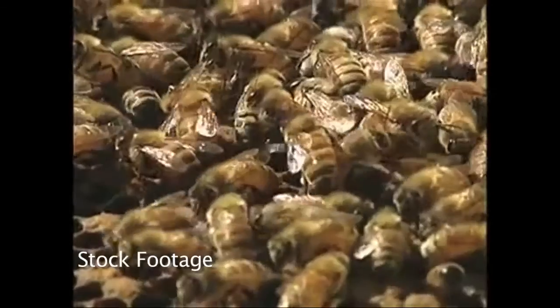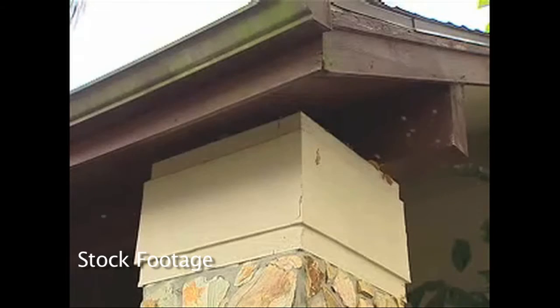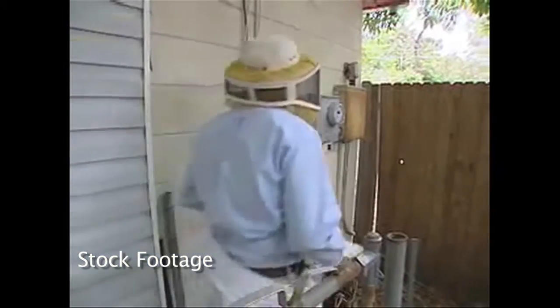Get into some type of shelter. Do not swat at them. Do not kill them. When a bee is killed, it releases a scent pheromone and more bees will come. It's human nature to start swatting them, but the best thing to do is run away from that location as far as you can.